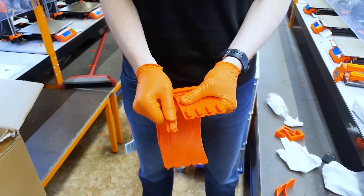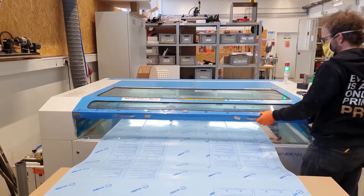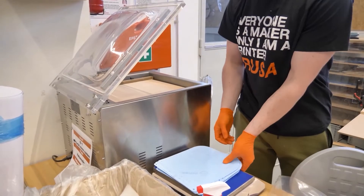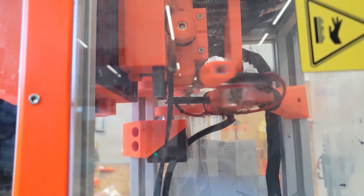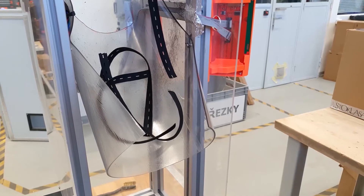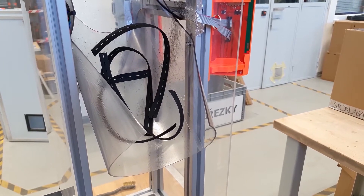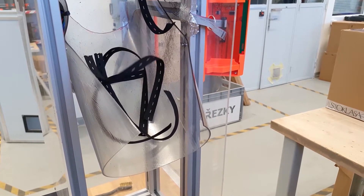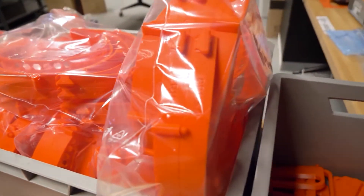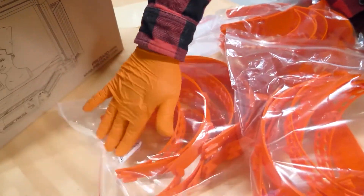Leading the engineering team at his company, Prusa designed, prototyped, verified, and began mass production of medical appropriate face shields. He shared the company's open source design, which takes about an hour and 20 minutes to print, so anyone could download it for free and manufacture face shields using a 3D printer. The design was even verified by the Czech Ministry of Health for use in medical settings.